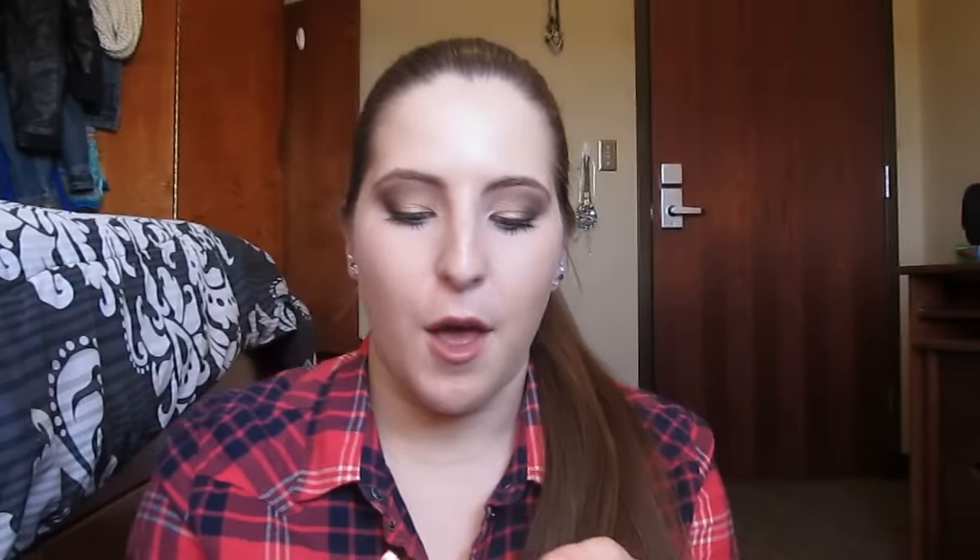Mine doesn't have a scent to it. I know all Benefit Box blushes probably have a perfumey scent, but I can't smell it in mine at all, or even in the store. But this is a beautiful blush and I can't wait to wear it more once I'm done with my project pan roulette blush.